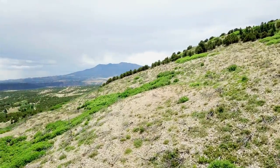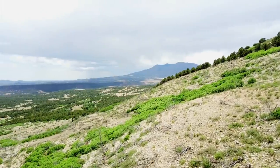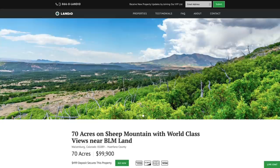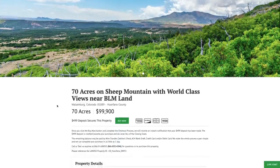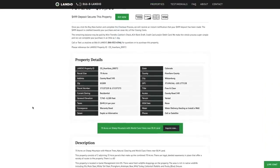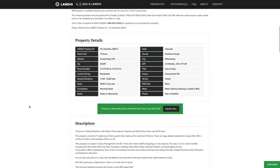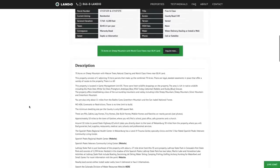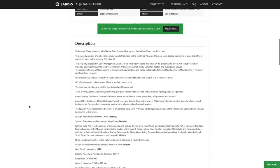We have these 70 acres on Sheep Mountain with world-class views, just a few hundred feet from over 5,500 acres of BLM land, priced at $99,900. All the property details are listed on our website. The property taxes for both parcels combined is about $640 a year. There's no HOA or HOA fees, no time limit to build, and you can use the property recreationally, seasonally, or live there full-time. The minimum dwelling size is only 600 square feet.